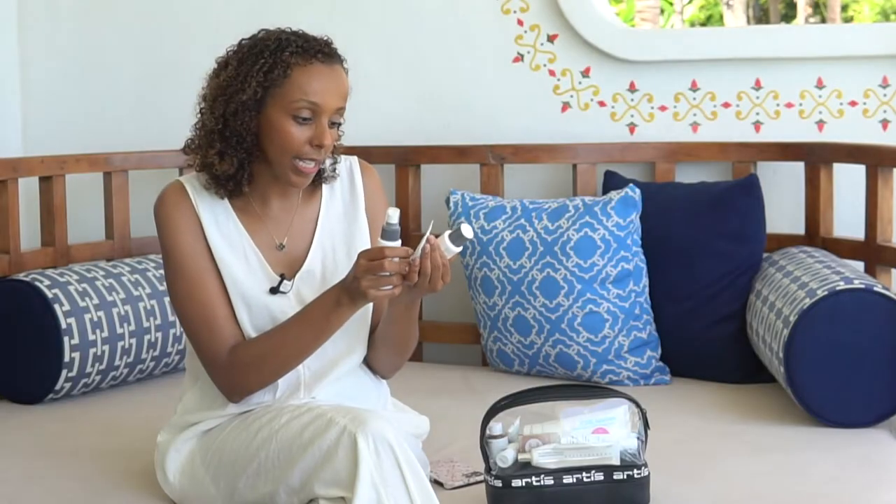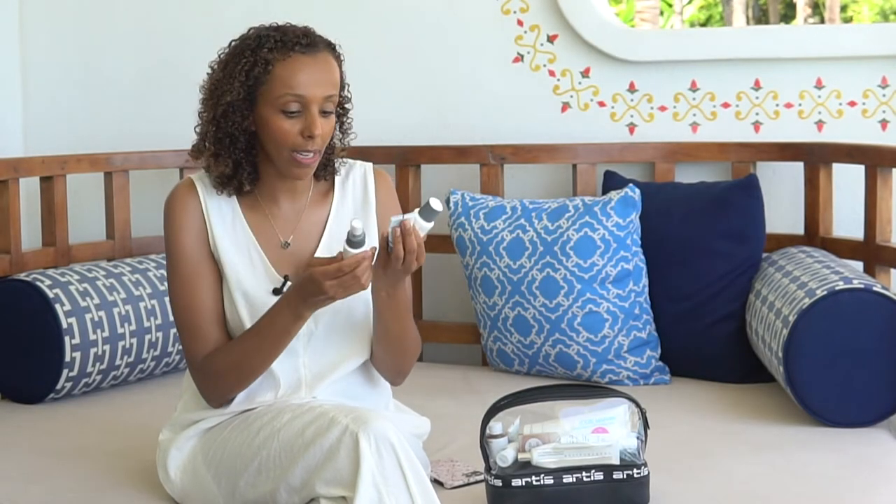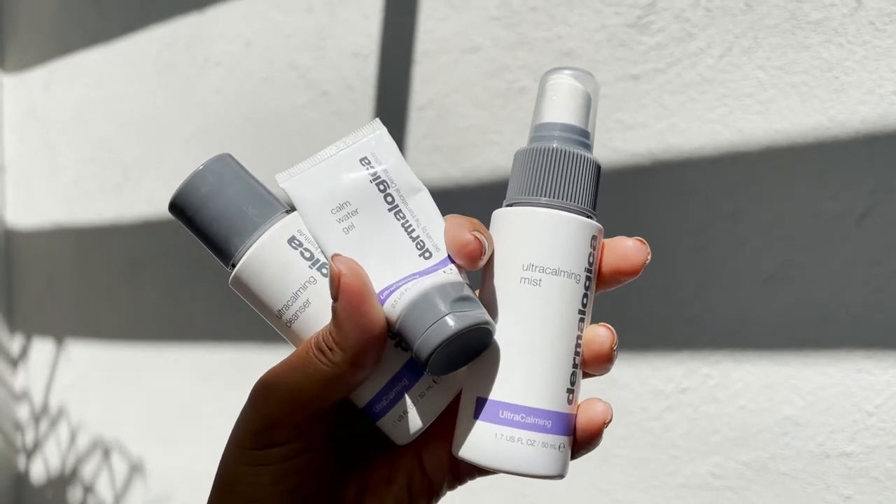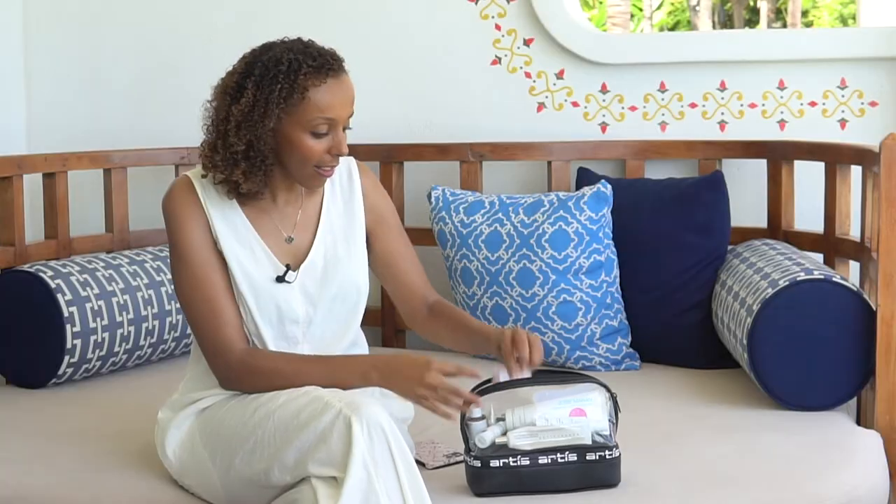From Dermalogica I have the Sensitive Skin Treatment — it's a three-piece set. I have the Ultra Calming Mist, the Calm Water Gel moisturizer, and the Ultra Calming Cleanser, just to freshen myself up.